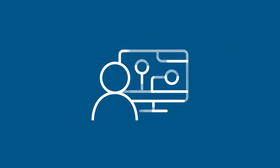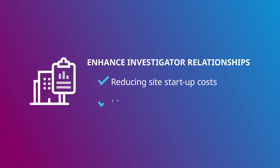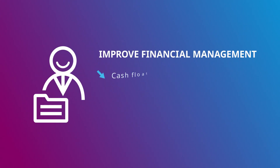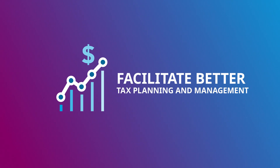IQVIA Technologies' experienced management teams enhance investigator relationships by reducing site startup costs and improving site cash flow. Improve financial management by reducing cash flow advances, foreign exchange rate exposure and site overpayments. And facilitate better tax planning and management.